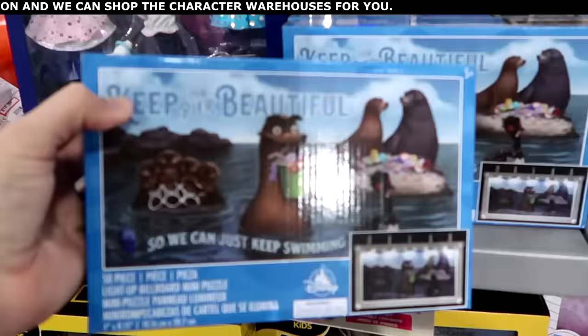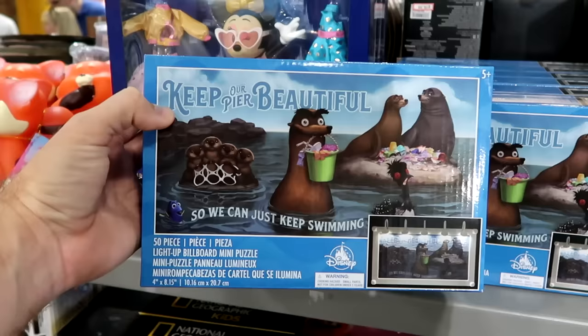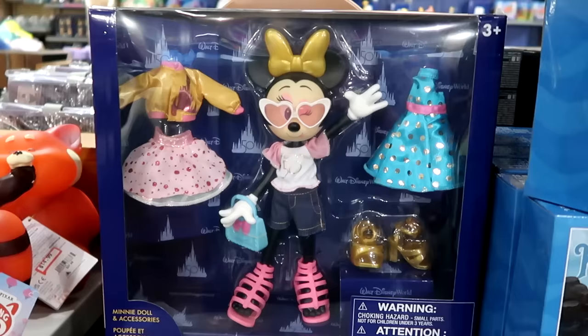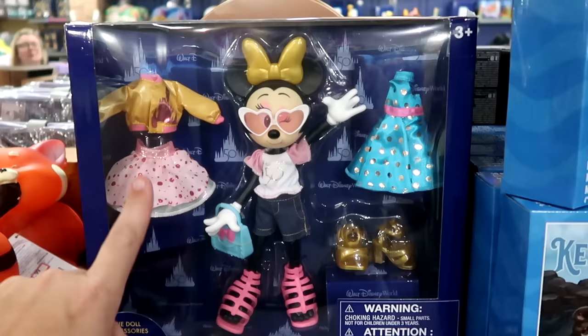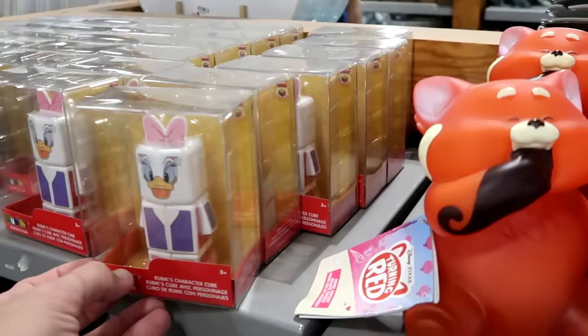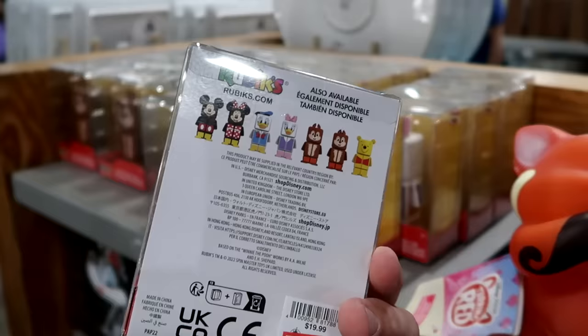They have a 50-piece light-up puzzle billboard from Finding Nemo — 'Keep Our Pier Beautiful So We Can Just Keep Swimming' — for $7.99 from $20. There's a 50th Anniversary Minnie Mouse doll wearing a Walt Disney World 50 t-shirt with accessories including dresses and shoes for $19.99. There are also Turning Red red panda nightlights — perfect for a kid's room — for $14.99 from $28. They have Daisy Duck Rubik's Cubes for $7.99 from $20, with other character options like Chip and Dale.